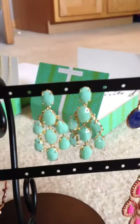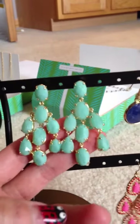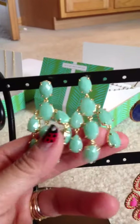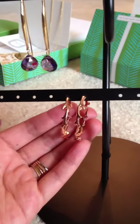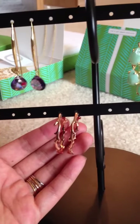I also got these — I believe they are called the Lily Chandeliers. Love this mint color, especially against the gold. Never used to think I'd like mint but I'm a believer. Here are the Carabella earrings in rose gold. I am a sucker for rose gold so I've always wanted these and they are on sale right now on Stella & Dot.